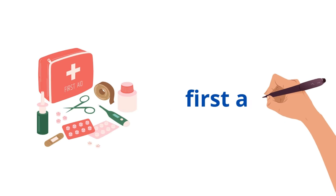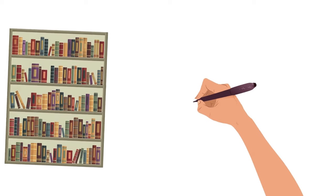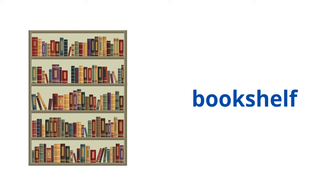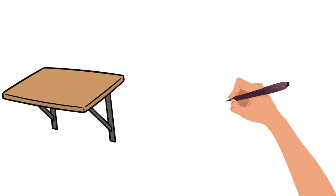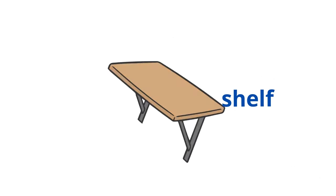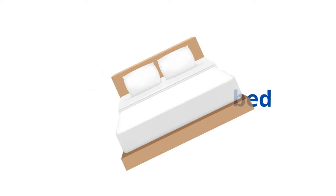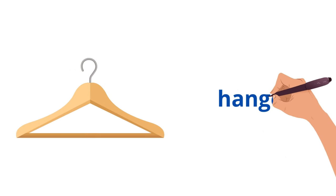First aid kit. Bookshelf. Shelf. Bed. Hanger.